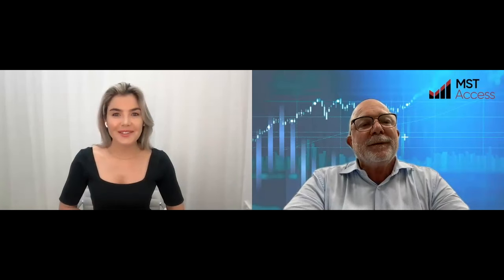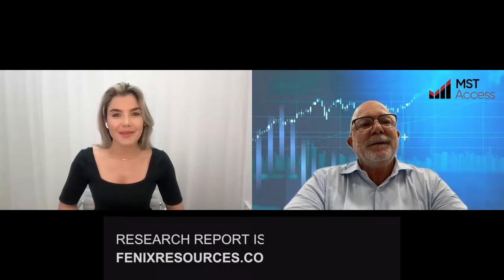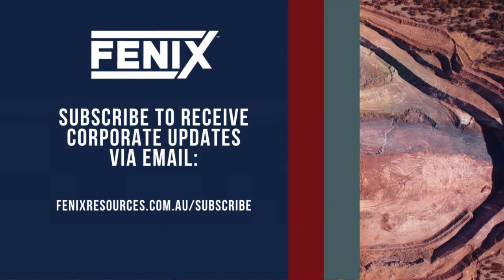It's been fascinating to speak to you, Michael. Thank you so much for your insight and for taking the time to summarise the research report. We will link to it in the video for anyone who wants to take a look, and I look forward to speaking with you again. Thank you very much, Danica. Been a pleasure.